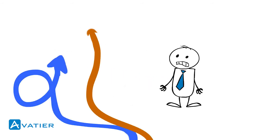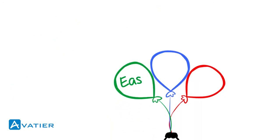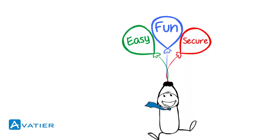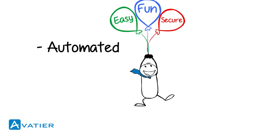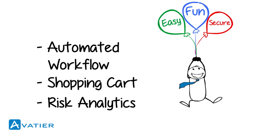IAM systems were too complex and costly to integrate with other systems, and they lacked what users really needed. Users want IAM to be easy, fun, and secure. Features like automated workflow, shopping cart experience, and risk analytics make it possible.